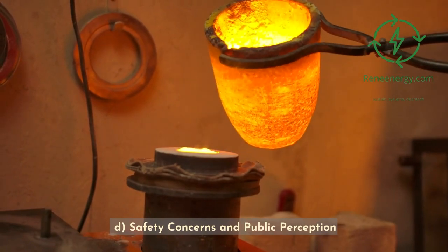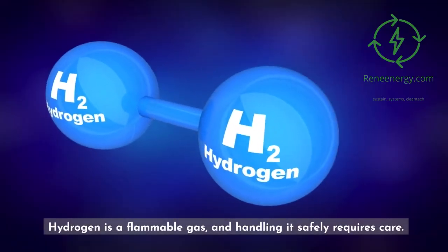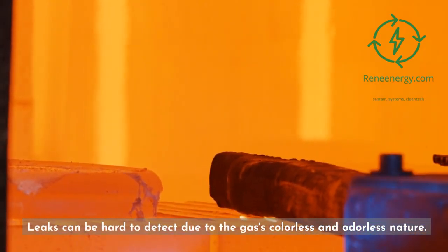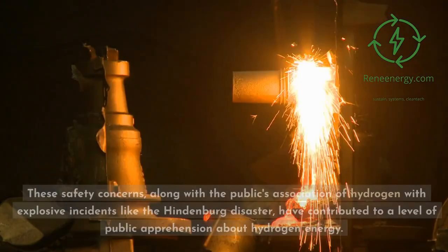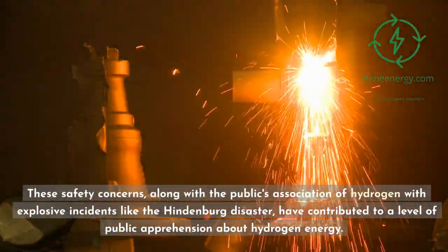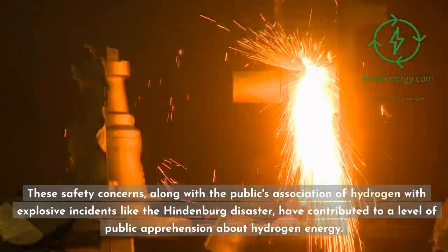Safety concerns and public perception: Hydrogen is a flammable gas, and handling it safely requires care. Leaks can be hard to detect due to the gas's colorless and odorless nature. These safety concerns, along with the public's association of hydrogen with explosive incidents like the Hindenburg disaster, have contributed to a level of public apprehension about hydrogen energy.